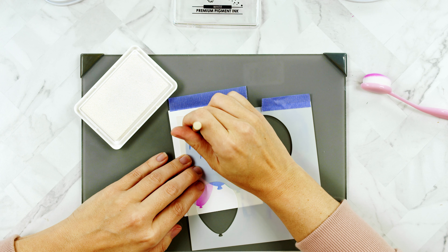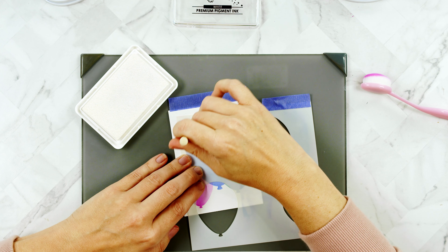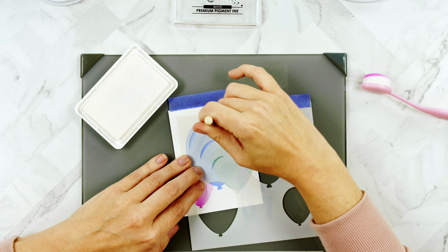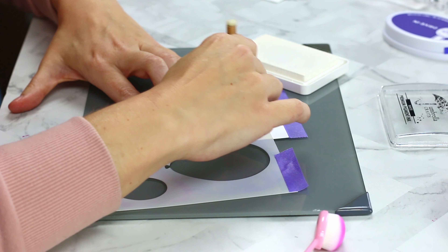To make it look even better, I'm using white pigment ink on the highlight portions of the stencil. I'm trying to load it up with white pigment ink so that it really stands out. This ink is so old — I wonder if they go bad.